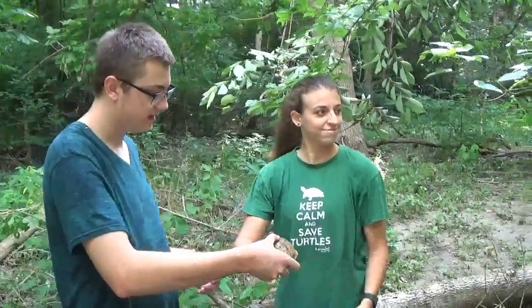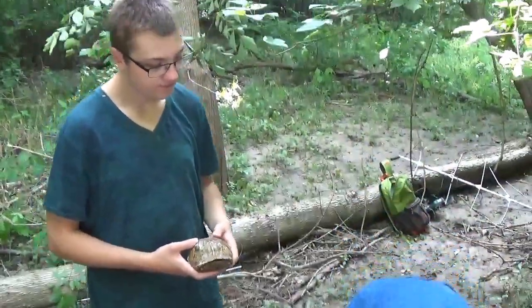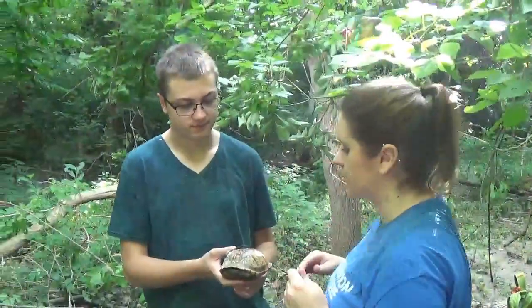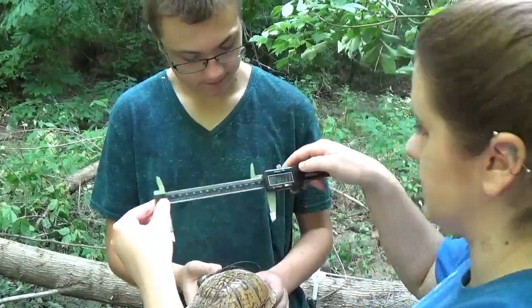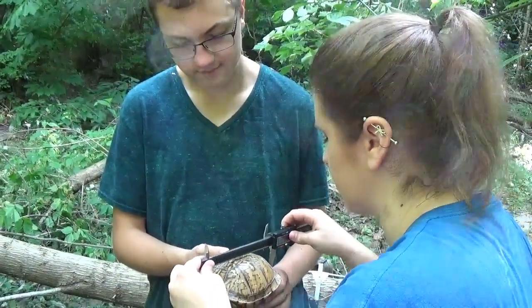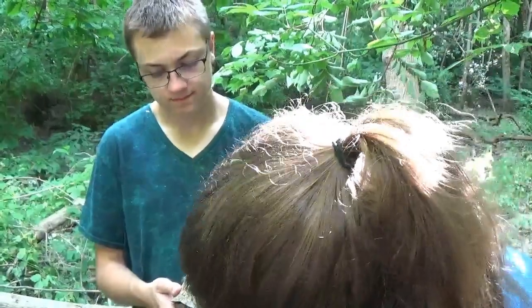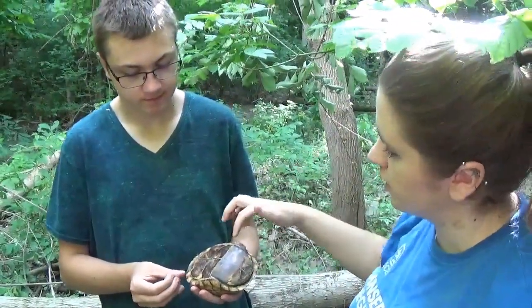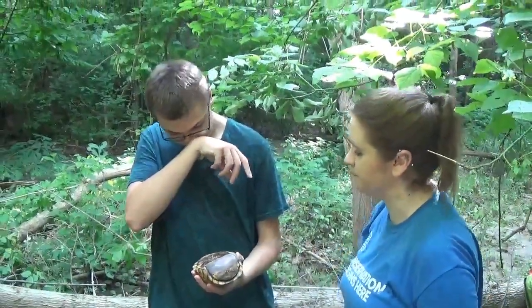I'm going to pass her over to Sam here to show you how we measure them. We use calipers to get their body measurements. It's digital, so it'll mark the reading in millimeters of how far it is. So if we wanted to get the carapace length — which is the top shell — we would slide this and take the length. We can also get the carapace width across, and then turn her over and do the plastron length and plastron width, measuring wherever it's at its widest.